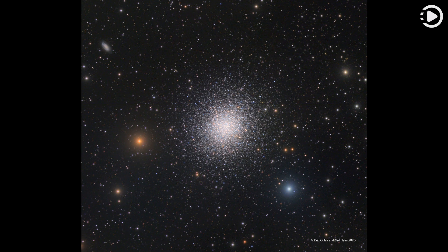Approaching the cluster core, upwards of 100 stars could be contained in a cube just three light-years on a side. For comparison, the closest star to the sun is over four light-years away.